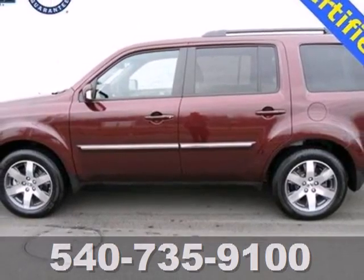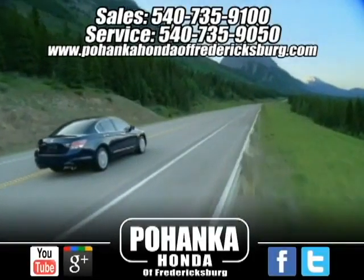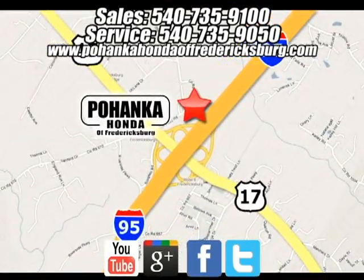Make this SUV yours and start planning your next venture. Bohanka Honda of Fredericksburg is a great place to buy a car. We're conveniently located at 60 South Gateway Drive in Fredericksburg, Virginia.